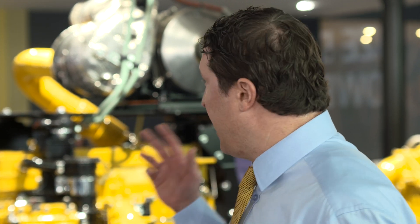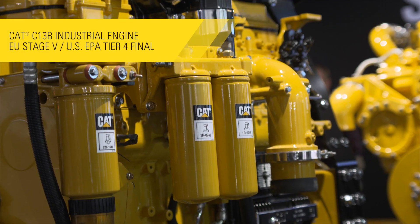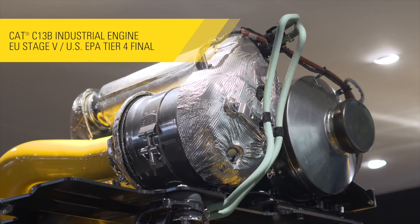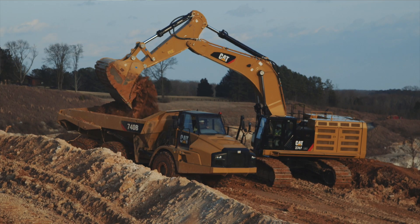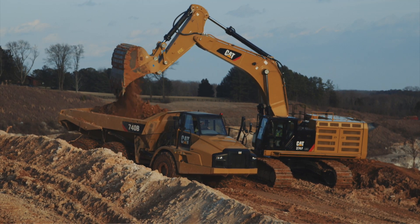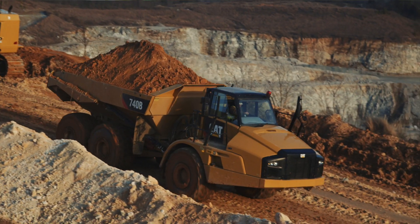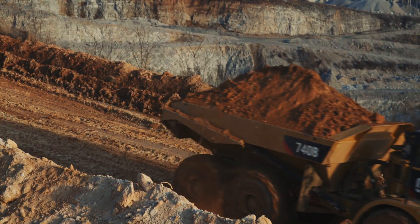We're showing it today for the first time with its engine-mounted aftertreatment offering. That can really cut down on the OEM development cycle by up to six months, making it a lot easier to install. Beyond that, we've done things with the high efficiency of the aftertreatment to eliminate the EGR and reduce overall fluid consumption, specifically diesel consumption by up to 6%.